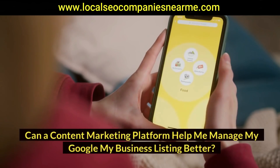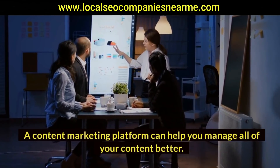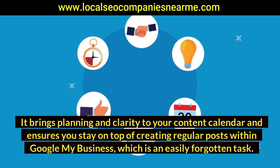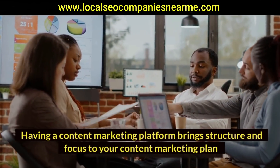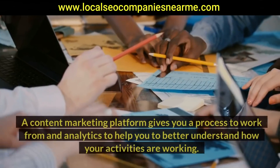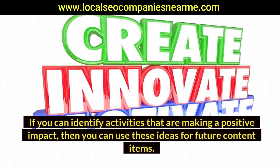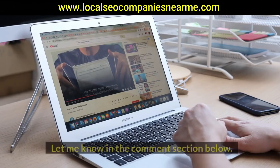Can a content marketing platform help you manage your Google My Business listing better? Yes — a content marketing platform can help you manage all of your content better. It brings planning and clarity to your content calendar and ensures you stay on top of creating regular posts within Google My Business, which is an easily forgotten task. It brings structure and focus to your content marketing plan and helps you draw upon the expertise of multiple team members with features to make collaboration easy. It also gives you a process to work from and analytics to help you better understand how your activities are working, so you can identify high-impact activities and use those ideas for future content.